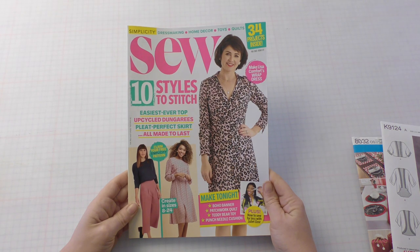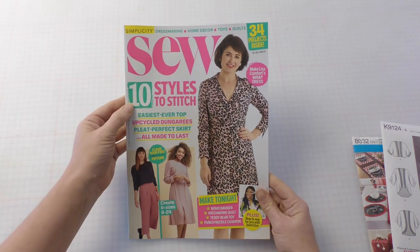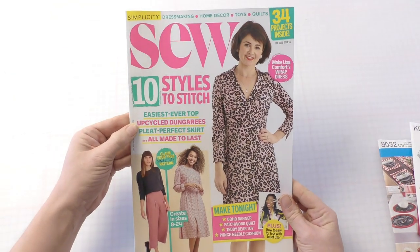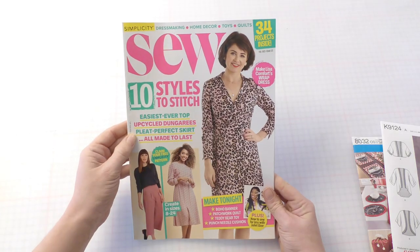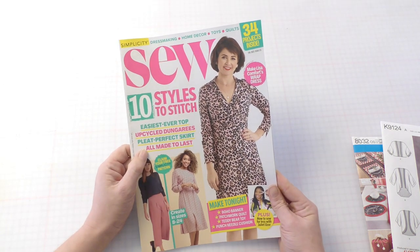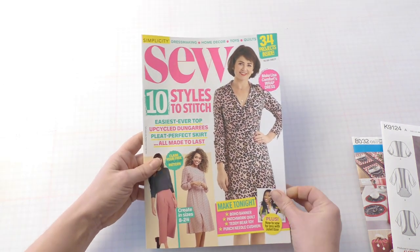On the front cover we have the main items which are included in the magazine. Ten styles to stitch. Easiest ever top, upcycled dungarees — ooh, dungarees. A pleat-perfect skirt — I can never get my pleats to stay where they're supposed to be. All made to last. It's not the last thing, it's the finish and the projects in the first place that I'd have trouble with.